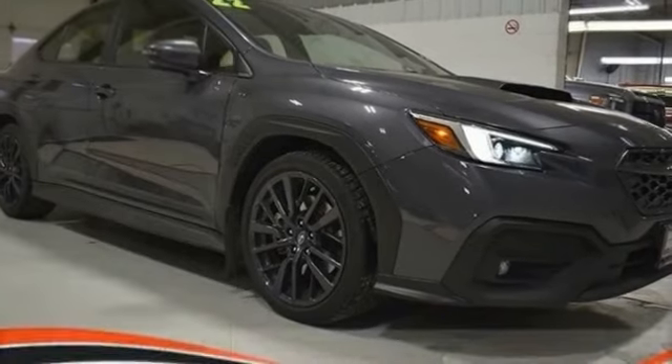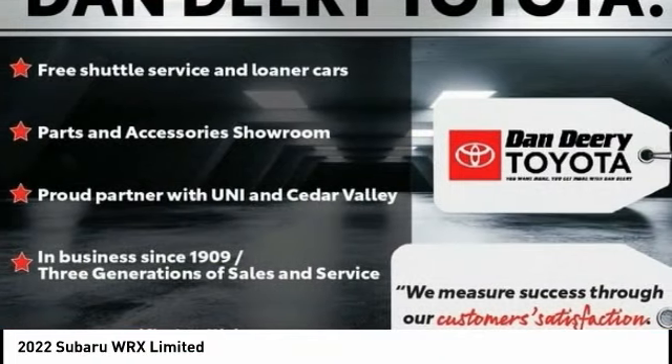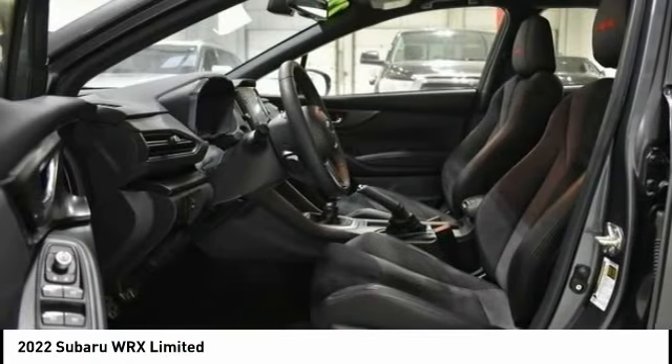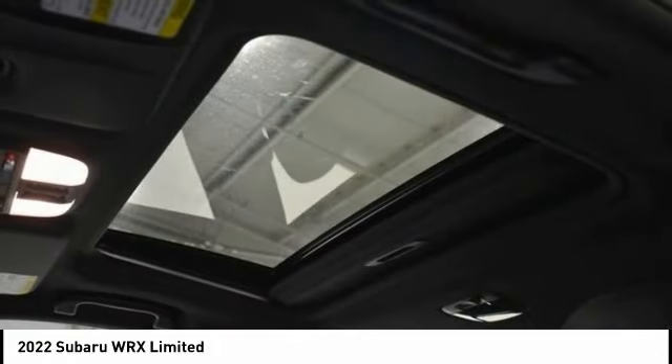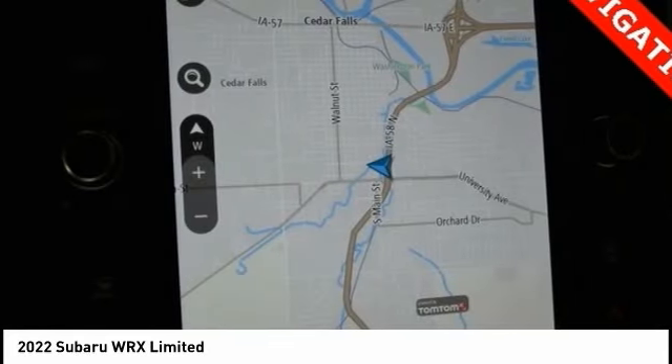In the 2022 WRX, the Subaru WRX is built with performance in mind. Not only does it provide corner-hugging ability and power galore, but it also provides fantastic fuel efficiency. Plus, you get the dependability that we've come to expect from a Subaru.